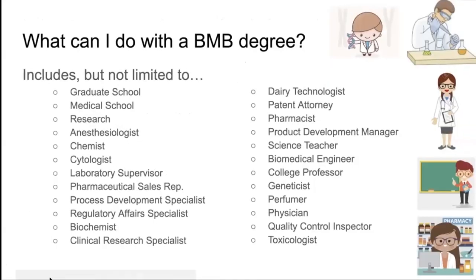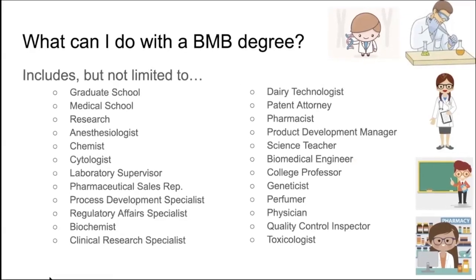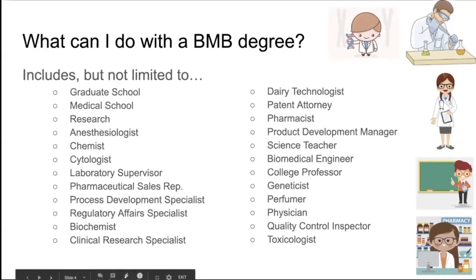Now what can we do with a biochemistry degree? Many are listed below, but there's more to it. You could go to graduate school, medical school, research, work as an anesthesiologist or chemist. You could go into non-profit businesses, industries, and many more.